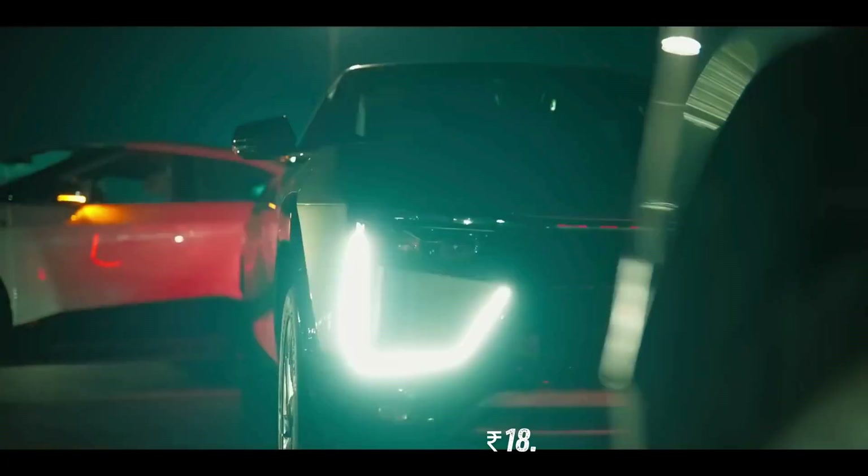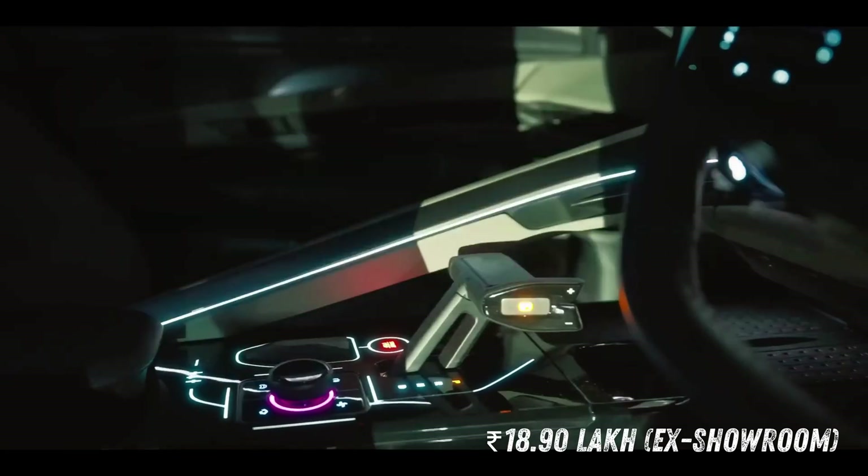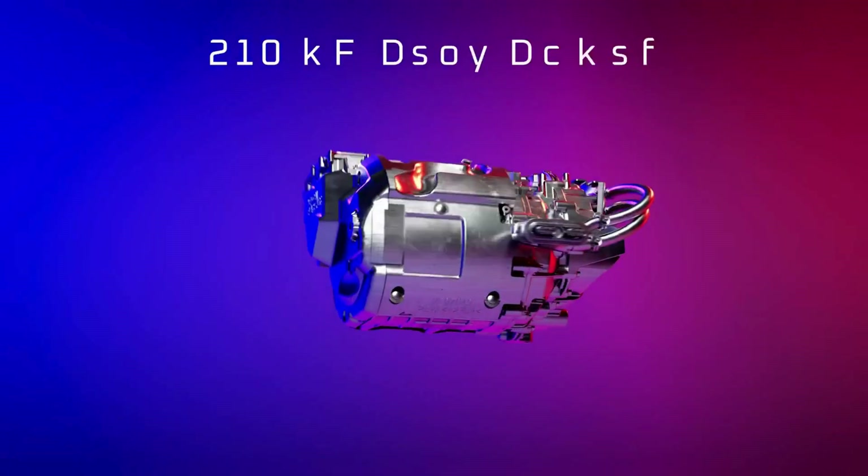Price Range: The Mahindra B6E starts at 18.90 lakh rupees ex-showroom, powered by powerful electric motors.